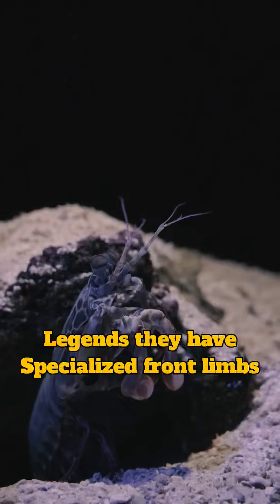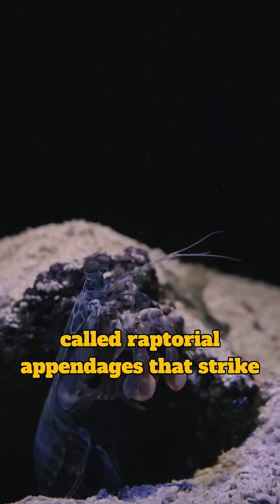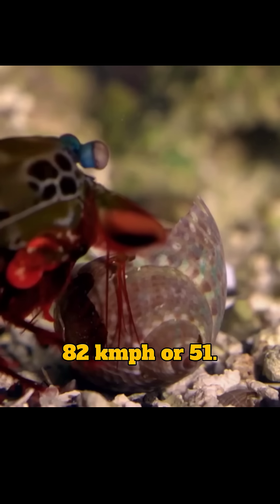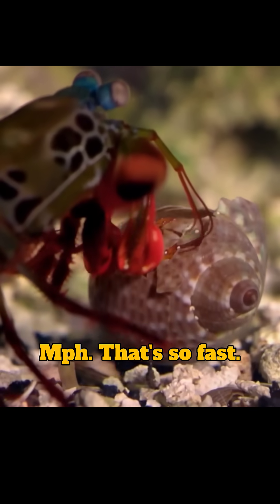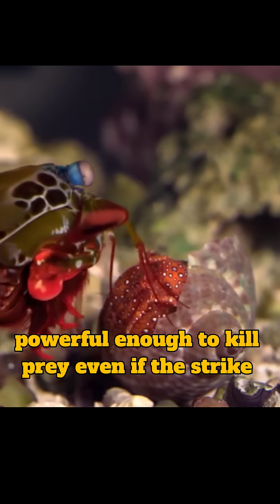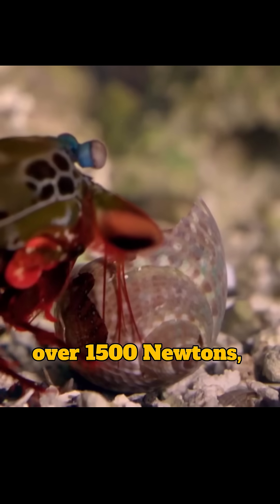The smashers are the real legends. They have specialized front limbs called raptorial appendages that strike at about 23 meters per second — approximately 82 kilometers per hour or 51 miles per hour. That's so fast it causes cavitation bubbles, pockets of vapor that collapse with a shockwave powerful enough to kill prey, even if the strike misses. The punch creates forces over 1,500 newtons.